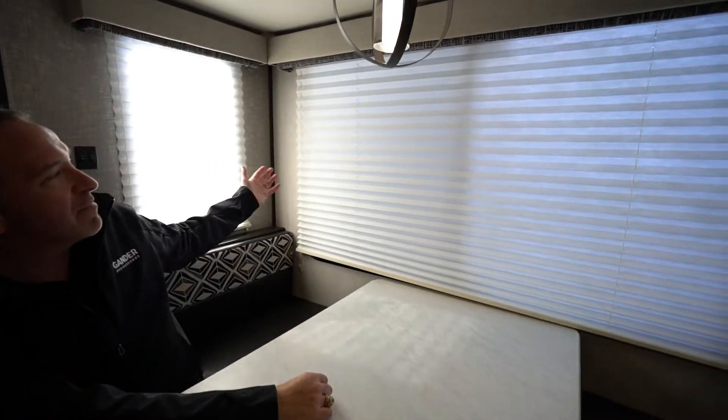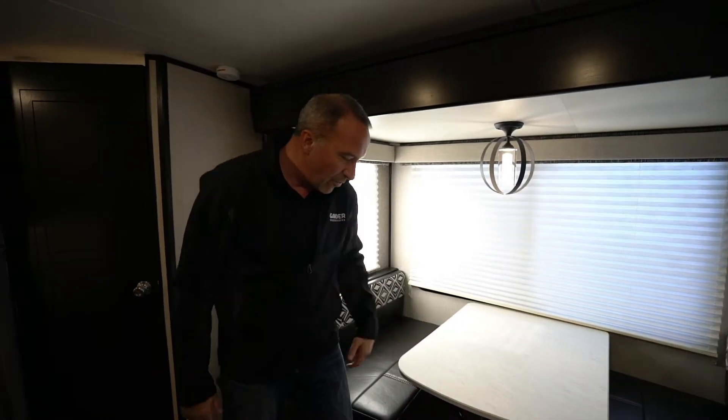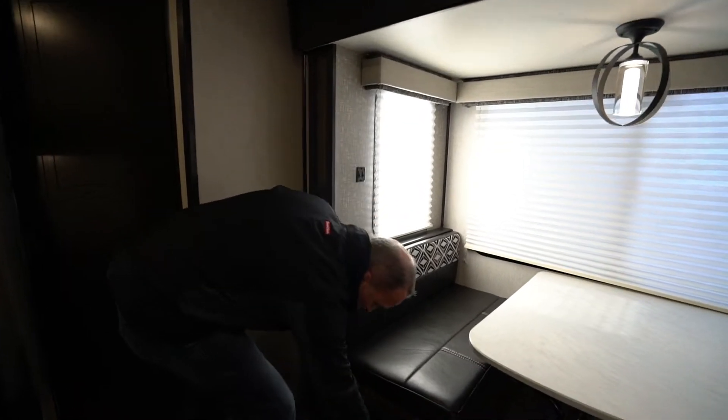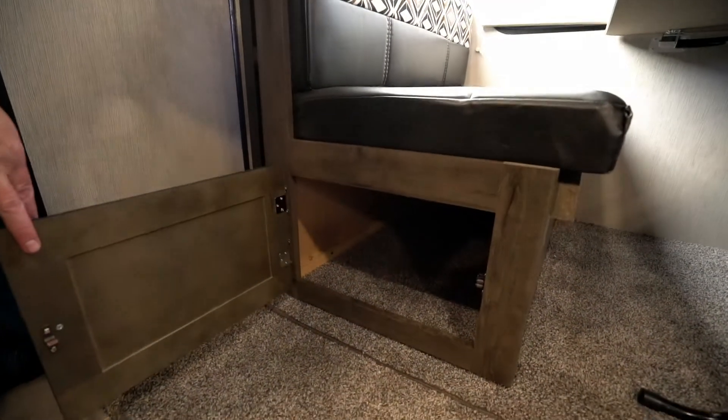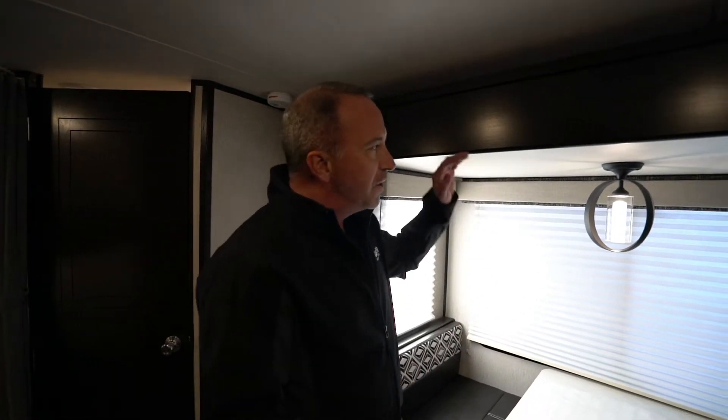Come over to the dining area. Got the convertible dinette, which can easily sleep two people. Take a look at the light, airy feel of not only the tabletop but these windows — look how giant that is. That's some light and some air. You want to get the breeze blowing, enjoy meals, play cards, do board games — whatever you want to do with family and friends. And if you need additional storage, underneath both sides there's plenty of room for hunting or camping equipment.